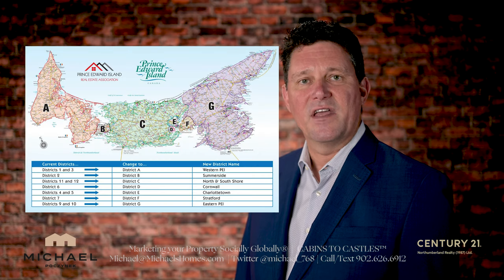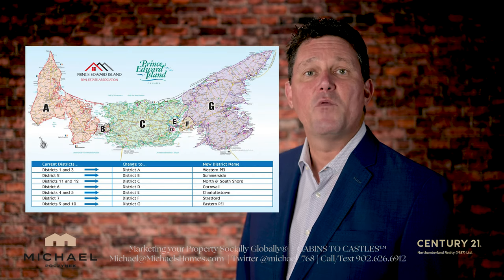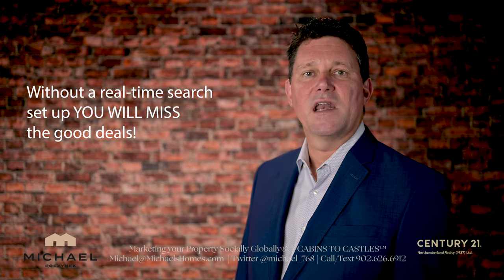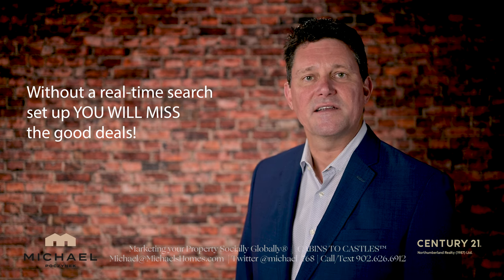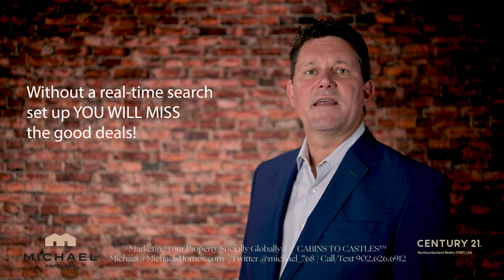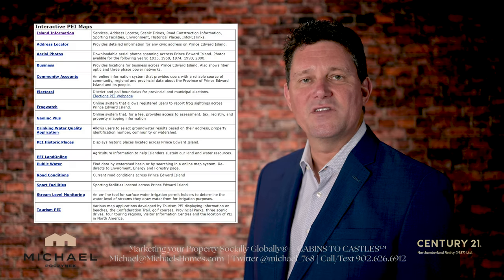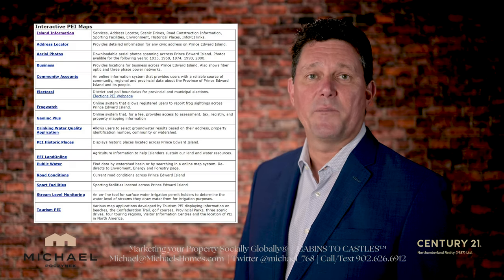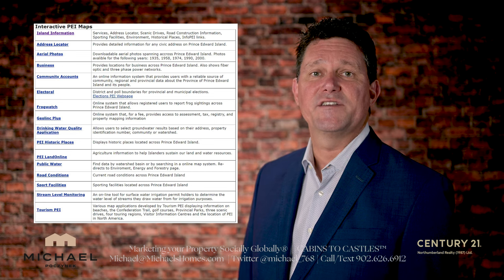My best suggestion is to pick an area you want to live in, determine if it's waterfront or non-waterfront, set a budget, and have a search set up by your agent or broker to automatically send you new listings. There is a whole long list of mapping tools you can get that will map those properties right down to soil types, property lines, school districts, waste watch — you name it.